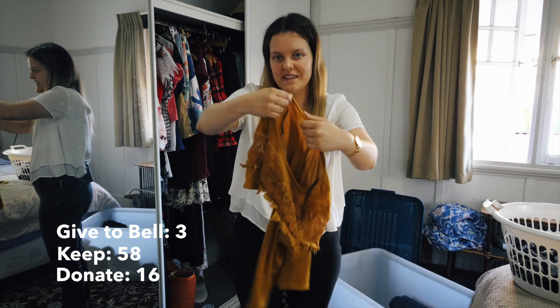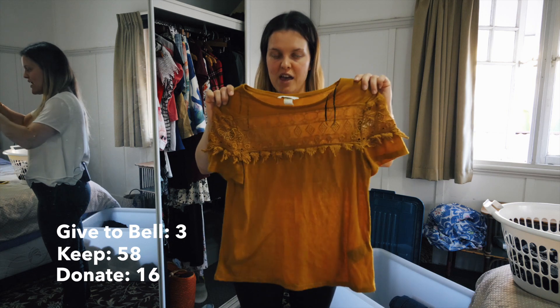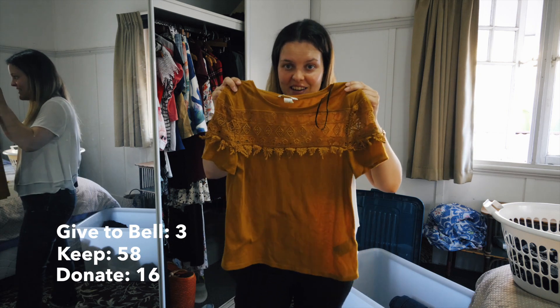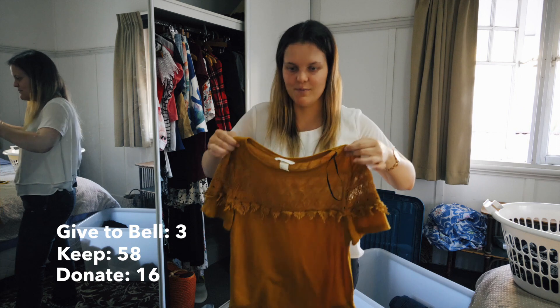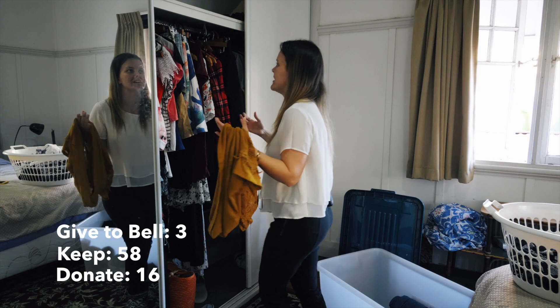Next we have my mustard top I got from H&M. I don't shop at H&M anymore and this is the only thing I've ever bought there. I wear this once or twice a week - it's mustard, it's different, and it adds some color and texture to my wardrobe rather than just being black and white all the time.